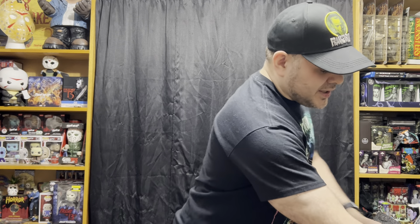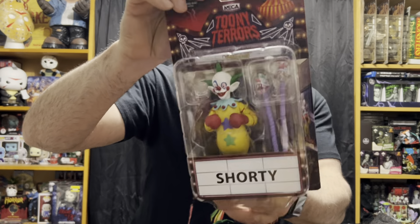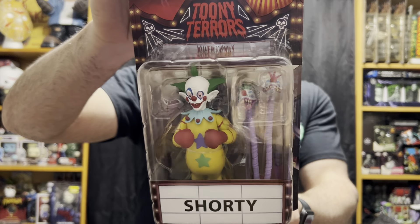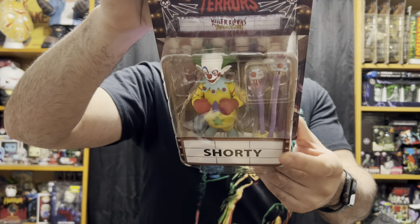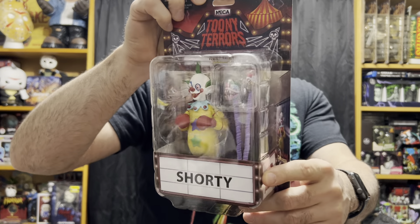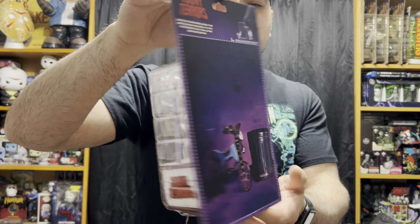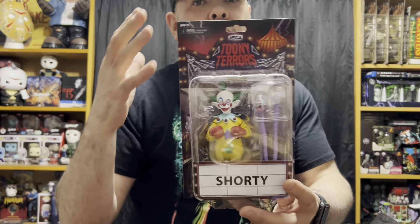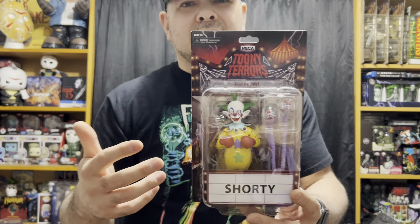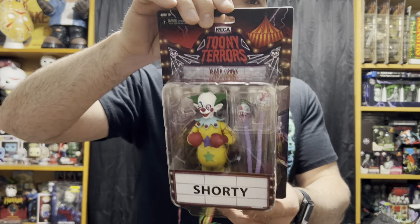Last item from Target: I got the new Toonie Terrors Killer Clowns from Outer Space Shorty figure. There's Shorty's boxing gloves, and it also has the popcorn bucket with the heads growing out of it, and the backdrop with his tricycle. So that's pretty sweet. Still looking for the Killer Clowns 2-pack they put out, but every time I've seen it, it's been like $65, which is insane. So yeah, still looking for that.